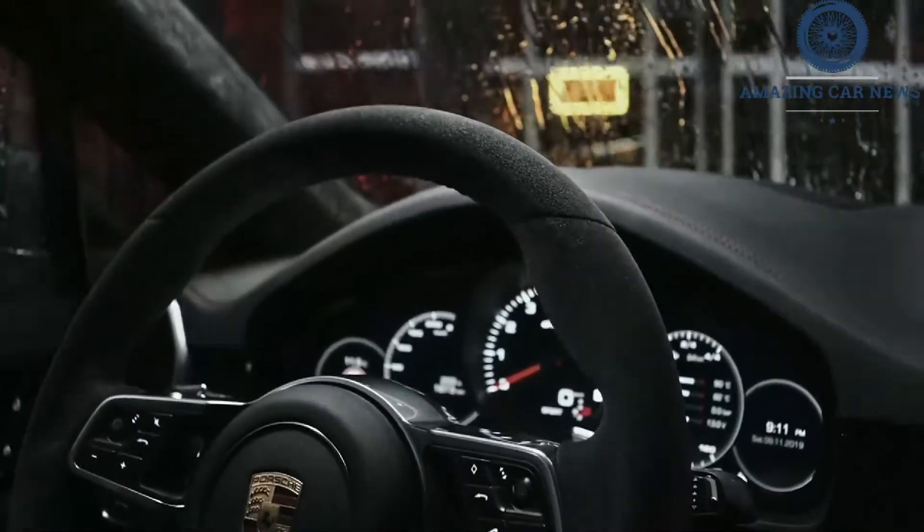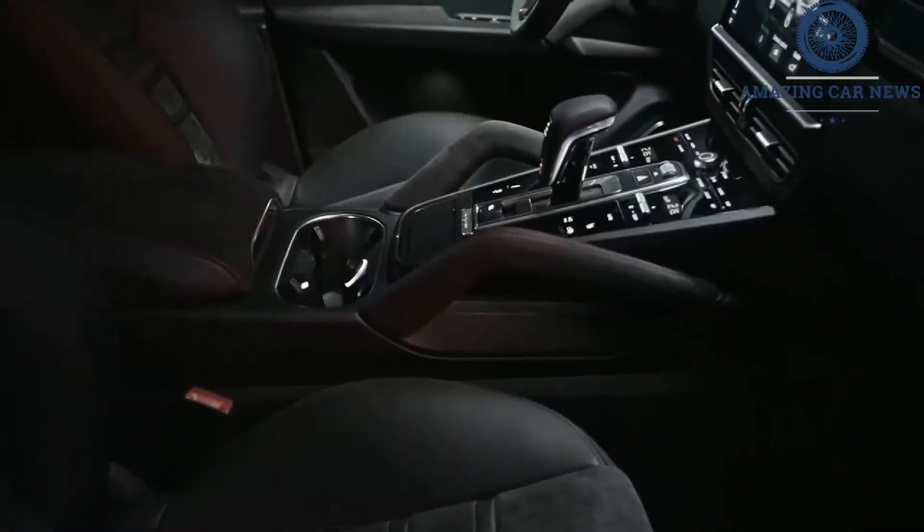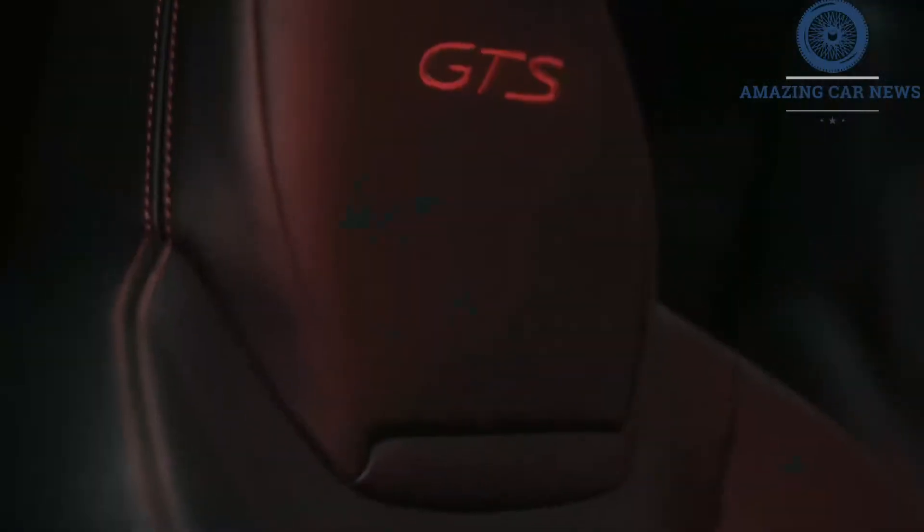Besides, the 2021 Cayenne and its coupe counterpart, reviewed separately, are midsize luxury crossovers that fully engage driving enthusiasts.